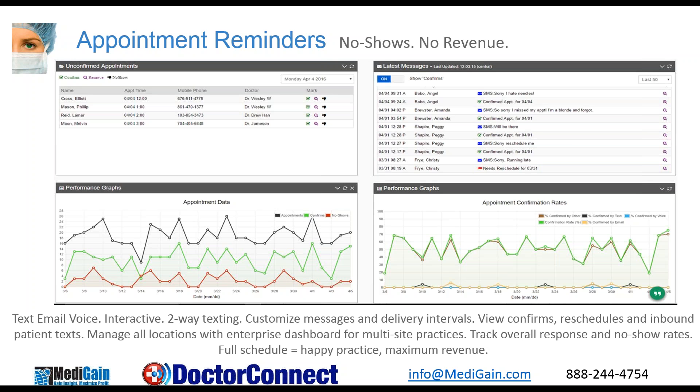You've got up to three delivery intervals. The slide we're looking at right now is the dashboard, which gives you an overview to see your confirmations, reschedules, and all inbound patient text messages. This is ideal for small practices or enterprise-level facilities. The dashboard can be seen by individual location, and then there can be an enterprise-level dashboard that can see across all locations for the bigger practices.